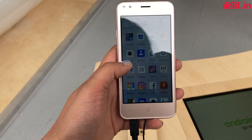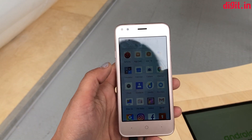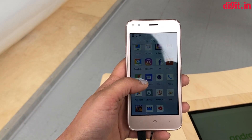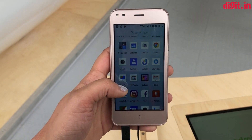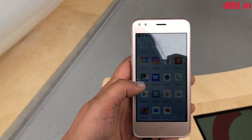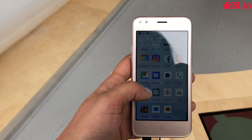The phone comes optimized with Google's lighter Go versions of apps like Google Go, Assistant Go, and Files Go. There's also Facebook Lite, so you can access Facebook on this one. There's a single camera at the back which is not that great, and one at the front as well. We still don't know the camera specs since these phones have not yet officially launched in India.